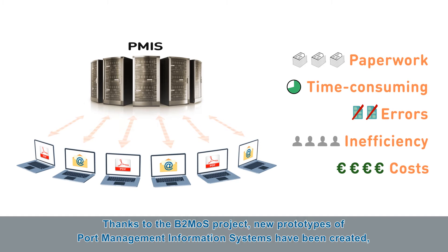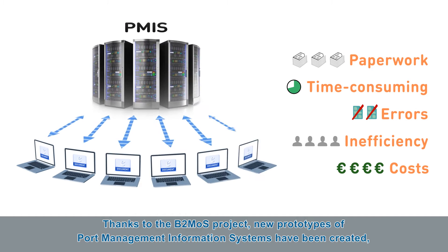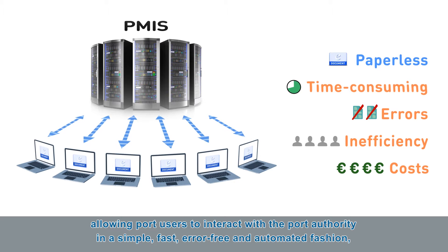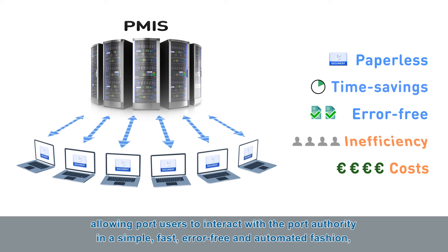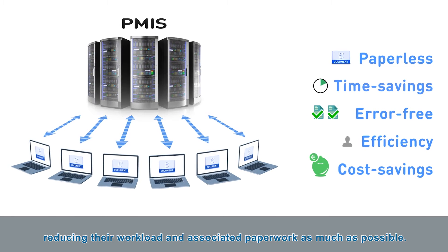Thanks to the B2MOS project, new prototypes of Port Management Information Systems have been created, allowing port users to interact with the Port Authority in a simple, fast, error-free and automated fashion, reducing their workload and associated paperwork as much as possible.